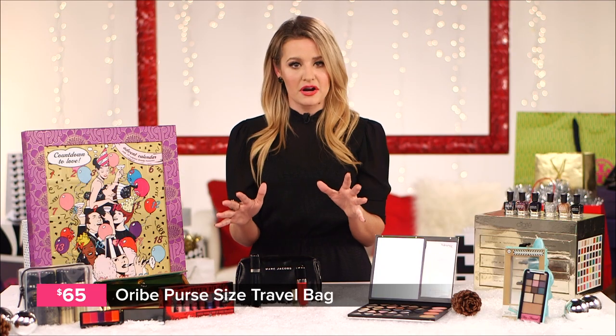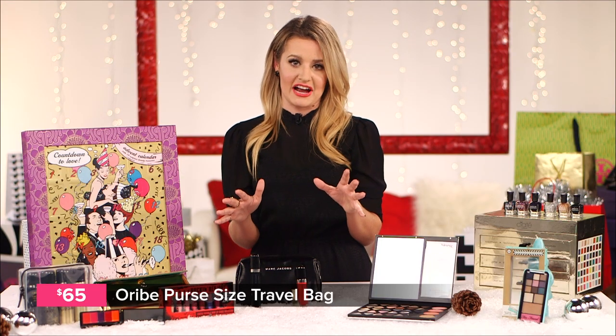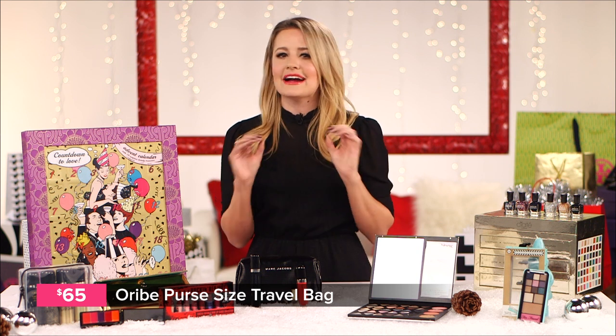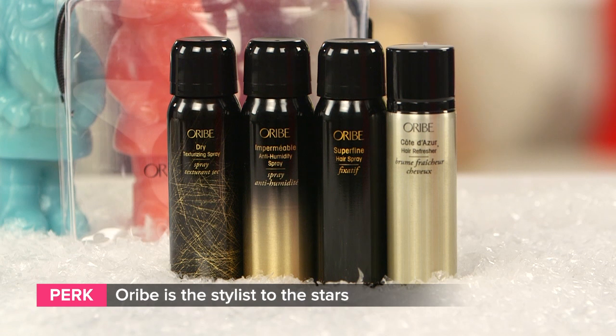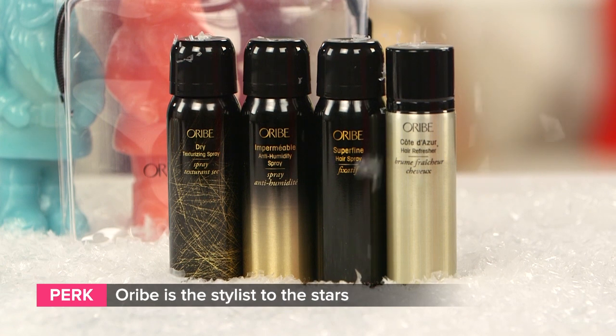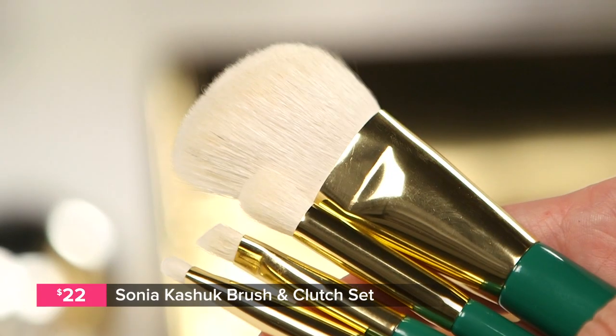Chances are, if you've seen a major red carpet, you've seen Oribe's work in action. Oribe is the stylist to the stars, and he makes a real mean texturizing spray, which we love. You can get that along with his anti-humidity spray, a hair refresher, and a hairspray in a convenient on-the-go kit.